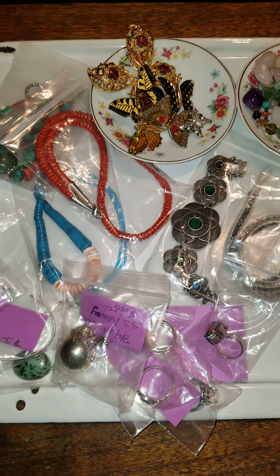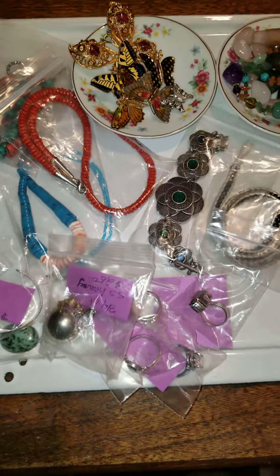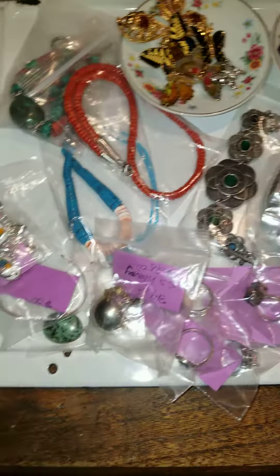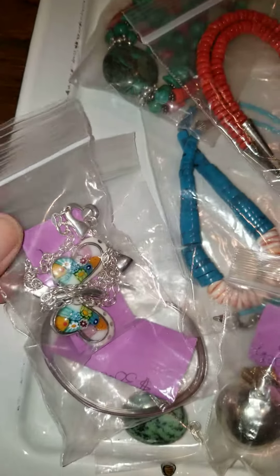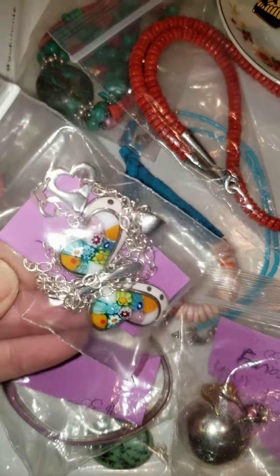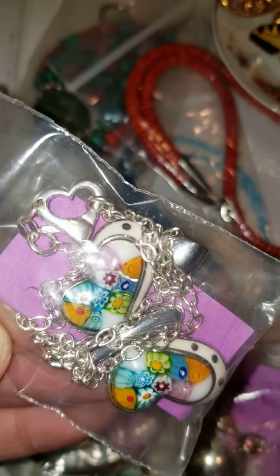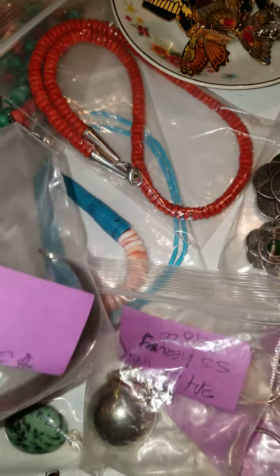Hi everybody, it's Lori from All the Pretty Things. I'll be putting up a video today on YouTube — here's kind of a sneak peek of items that I'll be selling. I'll either go live or do a pop-up, I haven't decided. But that's all sterling silver, every bit of it, other than Millefiori — I cannot say that word.